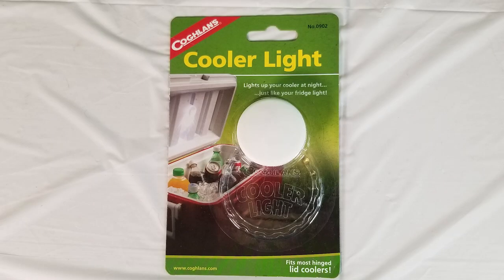We use a cooler light just like this one — it comes in at just under nine dollars on Amazon and really helps for those nights when you're digging around in your cooler. The light comes on when you lift the lid and goes off when you close it. I'll leave the link in the description below. However, you can also just throw a couple of glow sticks in your cooler and that works nicely too.